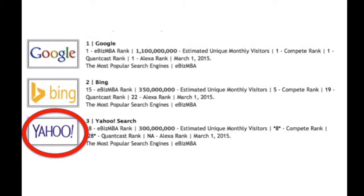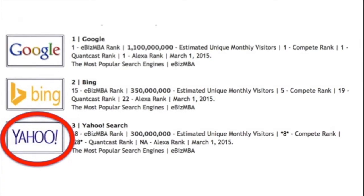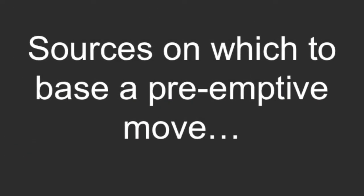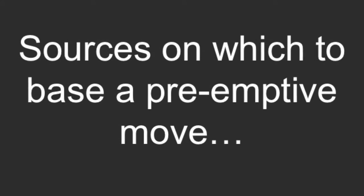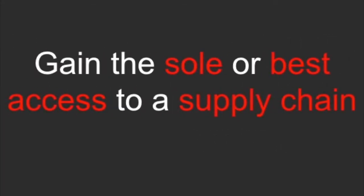Yahoo is now ranked as the third most popular search engine after Google and Bing. The first source on which an organization can base its pre-emptive move is gaining sole or best access to a supply chain.